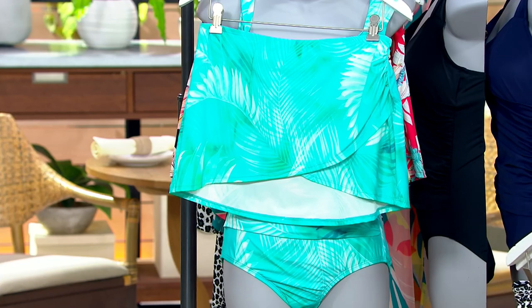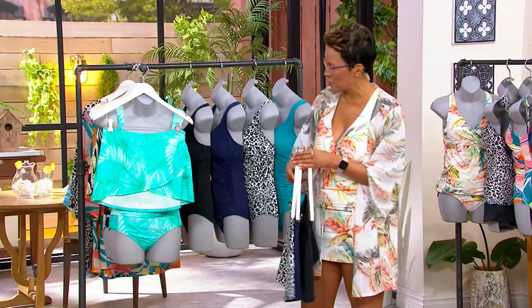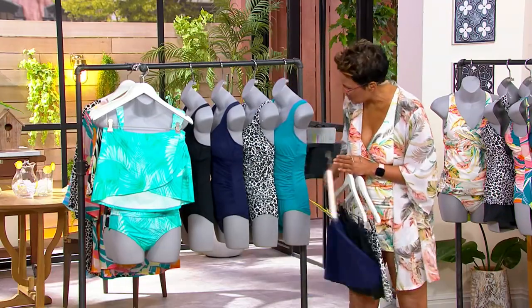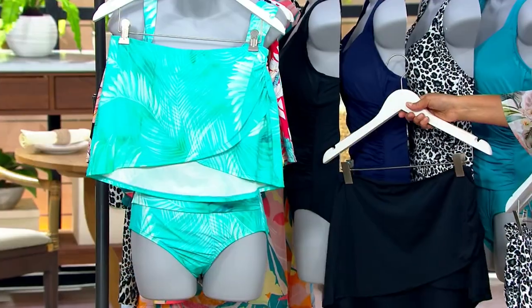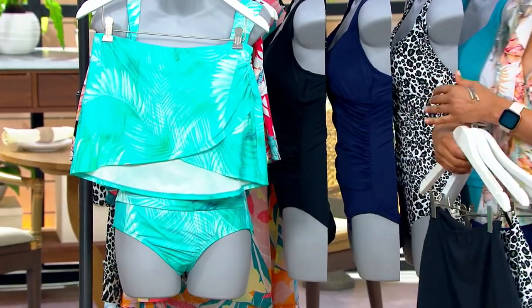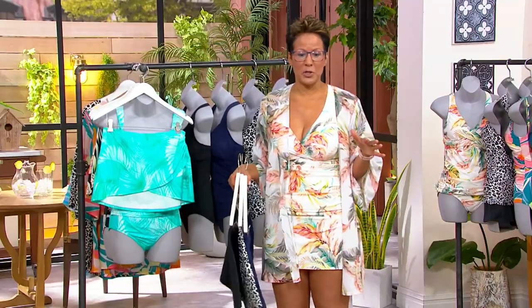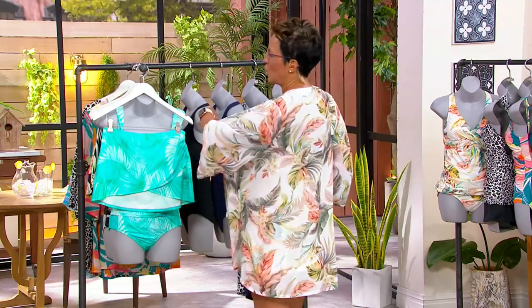We've got hundreds of these spoken for — close to 1,000. Stay on the line. And then of course we've got the solids — leopard exclusive, then we also have the mare, and then we also have your black. Pick up a couple of the skirts. Four easy payments of $9.08, ships to you for free like everything. I've got a couple of reminders for you in case you missed it — my cover-up.